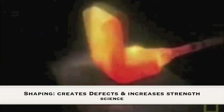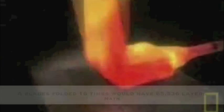The tamahagane will be reheated, pounded, and folded. This process changes the shape of the metal all the way to the atomic level, ridding it of impurities and strengthening the blade. The harder steel is then bent into a U-shape, and the more flexible, low-carbon steel inserted into the core, thus producing the ideal mixture.